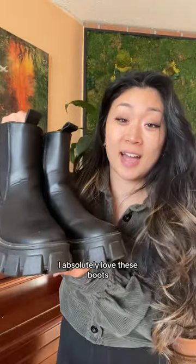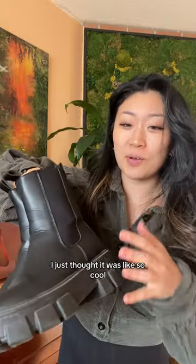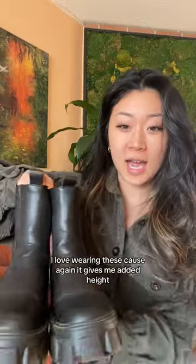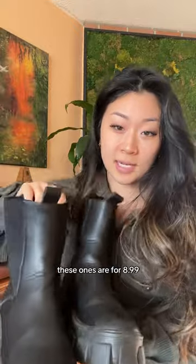Next, I have these bad boys. I absolutely love these boots — I just thought they were so cool. I love the bottom; the chunky bottom is like my thing. I love wearing these because it gives me added height. These ones are $8.99.